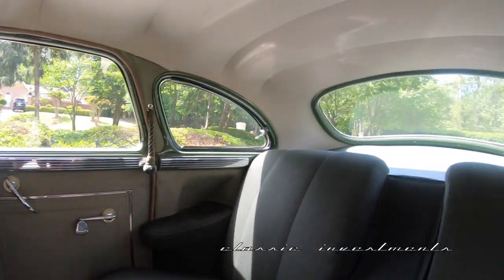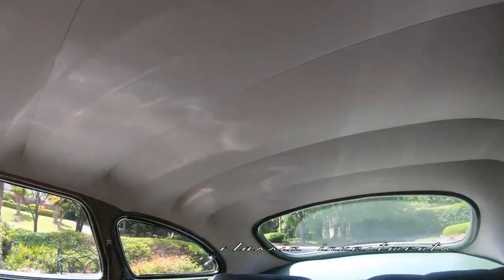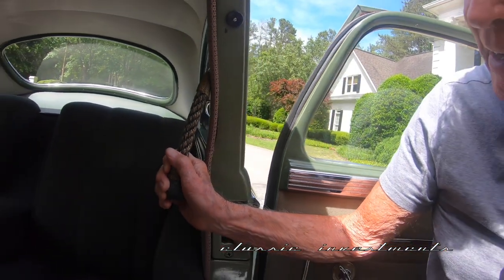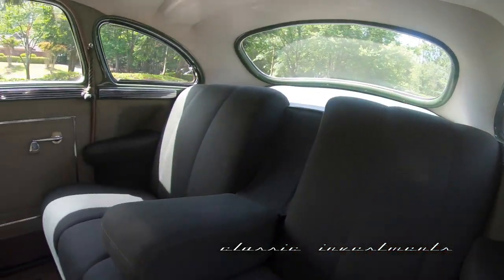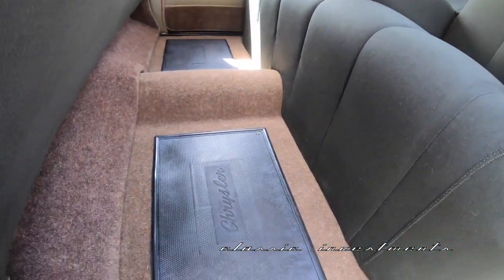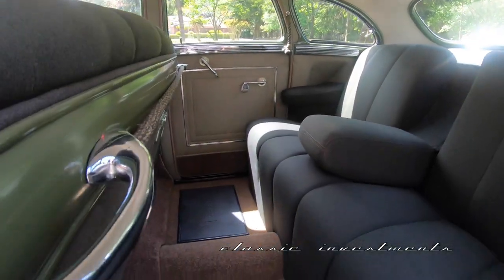Look at how beautiful the headliner is — it's spotless. There are rope pulls for allowing easier entry and exit for the rear passengers. That's like a living room couch back there. The armrest will fold up, and this New Yorker will seat six comfortably.